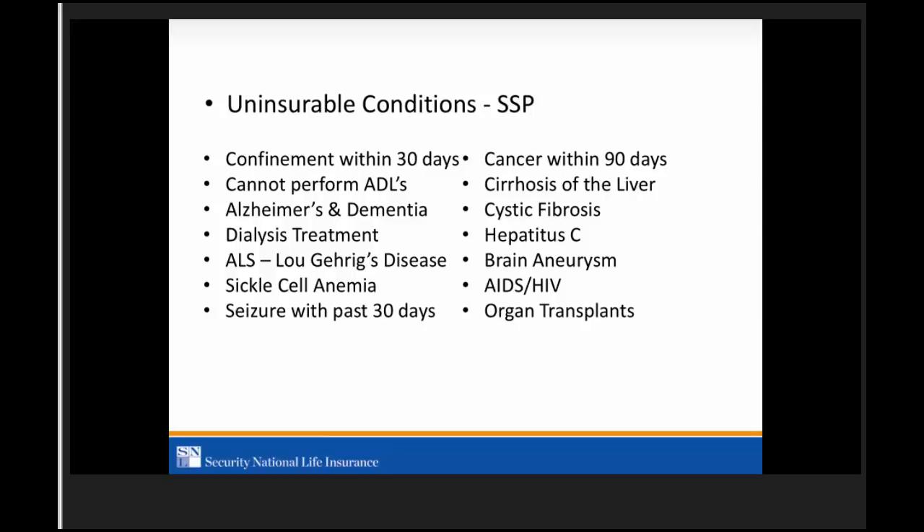What constitutes family for controlled business? Immediate family: mom, dad, brothers, sisters, children — that's what constitutes controlled business. On the organ transplant question — if they've ever had an organ transplant, it will be a decline, no time frame exemption.